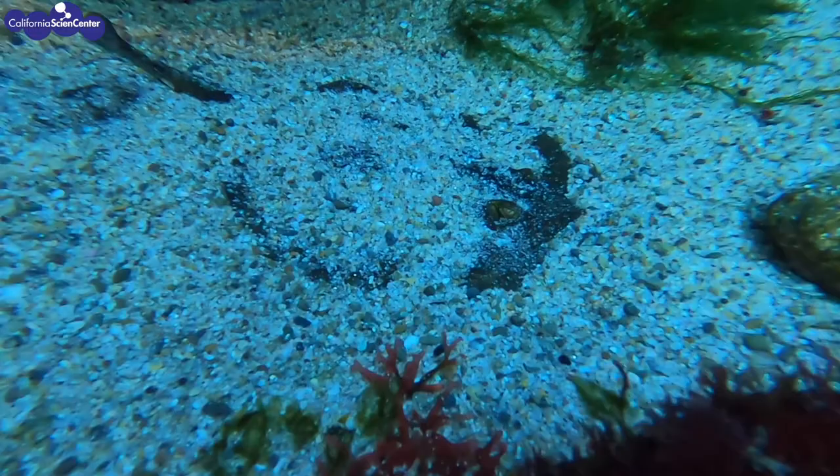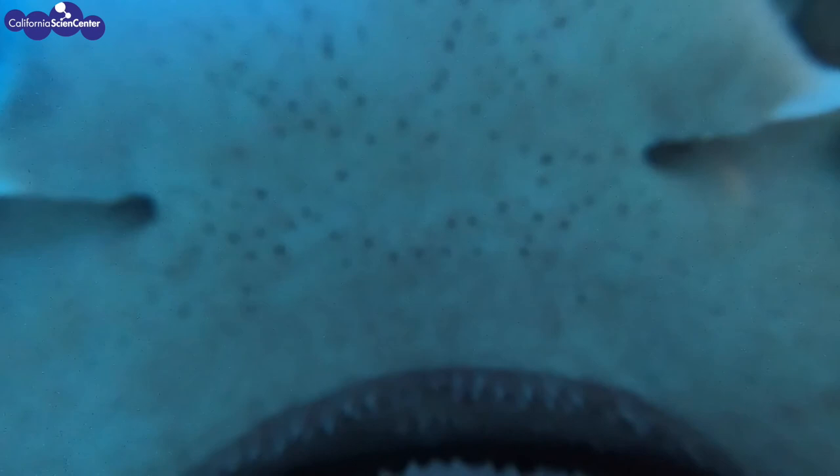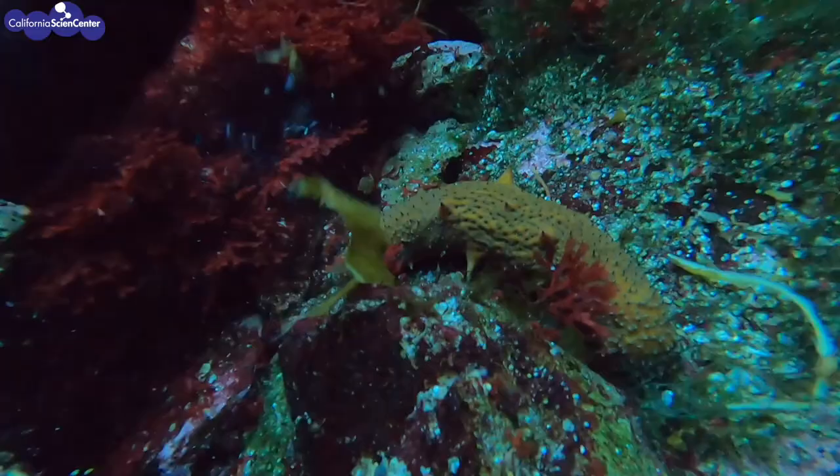Electroreception is the ability to detect electrical impulses. On the shark's snout, they have hundreds to thousands of tiny pores called Ampullae of Lorenzini. Here we can see these pores close up. Every time an animal moves their muscles, every time there is a heartbeat, it gives off an electrical impulse — and this is what sharks can detect.